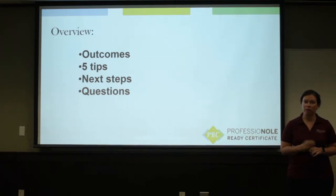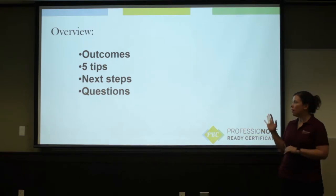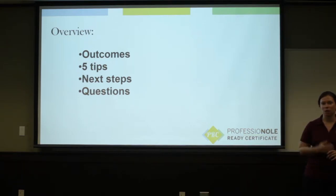Some tips that you can take away — five tips total, we'll keep it short. And then some next steps, and then some commonly asked questions that we get in this subject area.